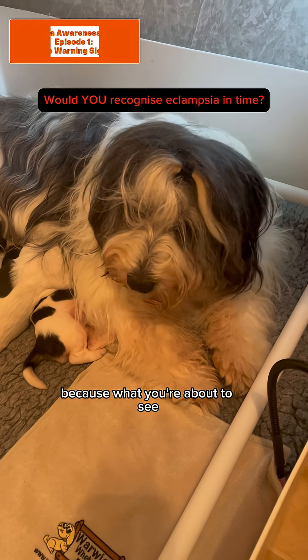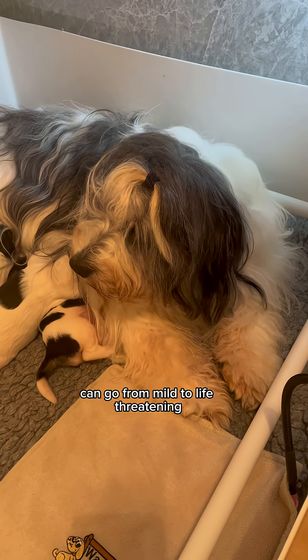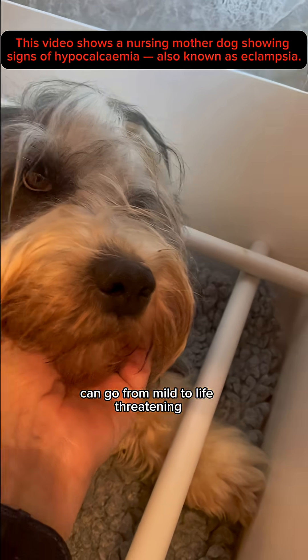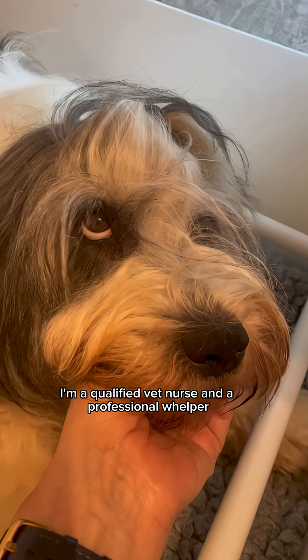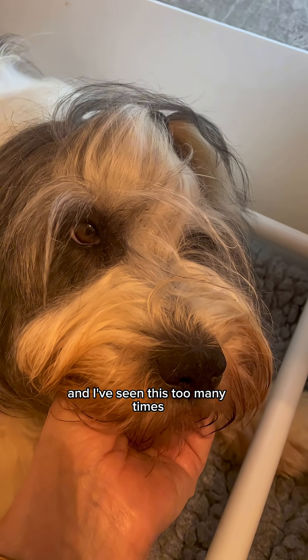Would you know what was happening here? Because what you're about to see can go from mild to life-threatening in a very short time. I'm a qualified vet nurse and a professional whelper and I've seen this too many times.